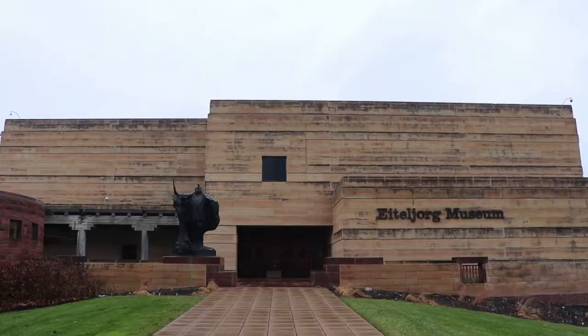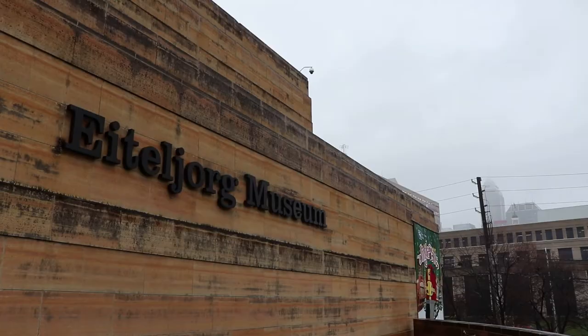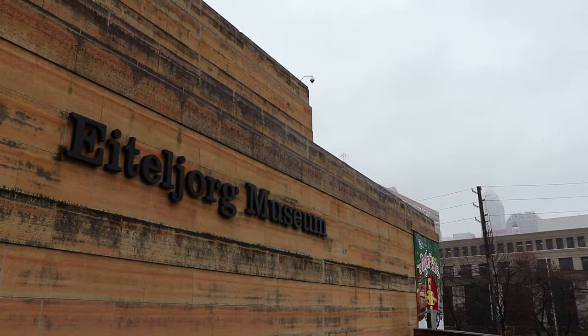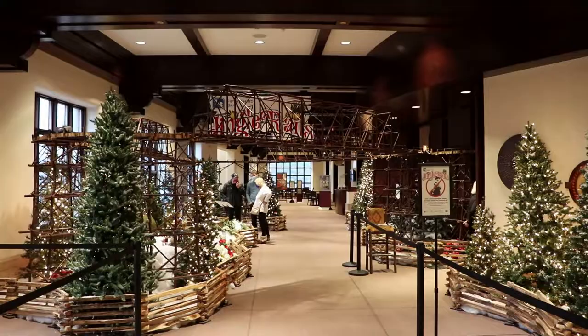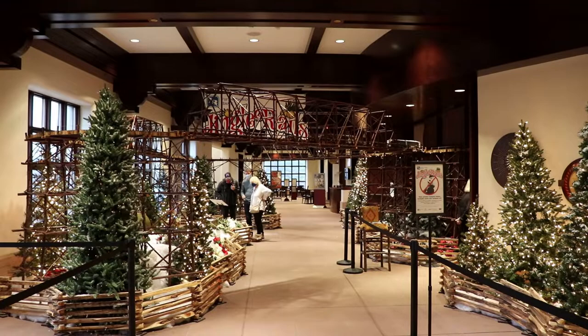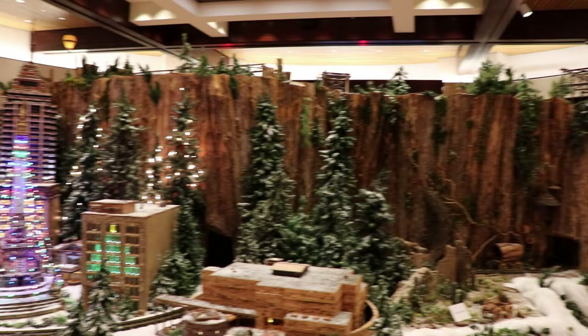I am at the Eiteljorg Museum in Indianapolis, Indiana, and I am here for one of my all-time favorite Christmas attractions: Jingle Rails. Each holiday season, the Eiteljorg puts up an expansive and incredibly detailed folk art model railroad featuring recreations of great landmarks of the American West. The exhibit includes several G-scale model trains on tracks that meander through national parks and other Western landmarks.